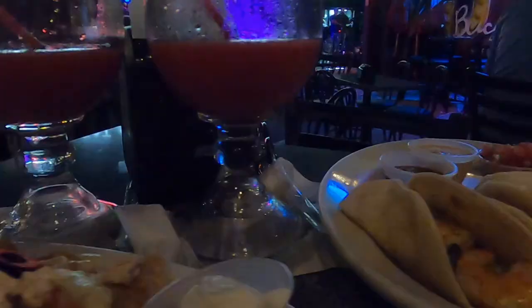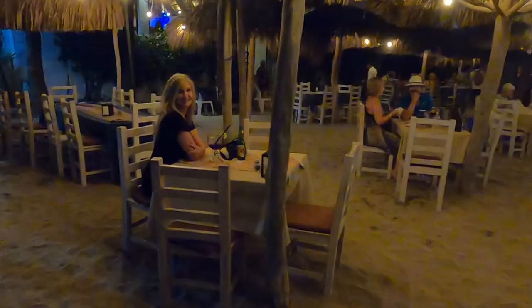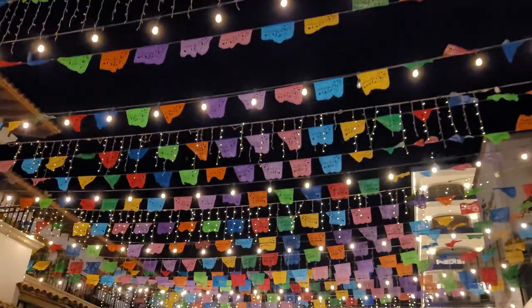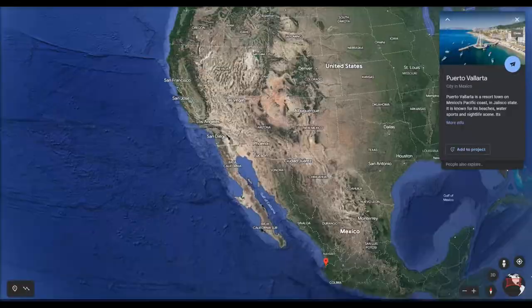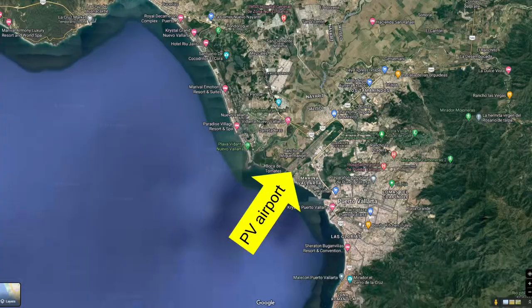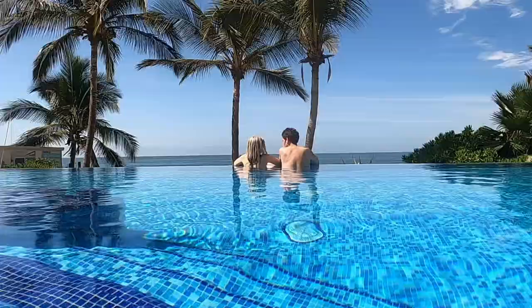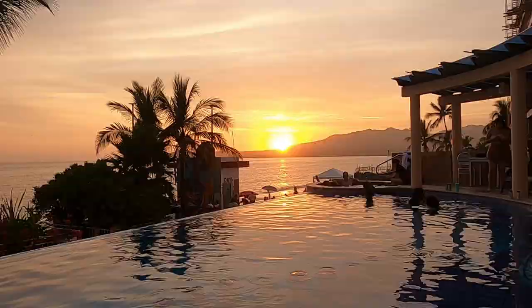This is a follow-up to the previous Bucerías video that I did. In there I talked about travel tips, specifically about Puerto Vallarta, the airport shark tank, taxis, and a tour of the condo and the beach. So if that's what you're looking for, go back and watch that video. Bucerías is about half an hour north of the Puerto Vallarta airport. Our home base was a rented condo at the Torre Agua Marina.